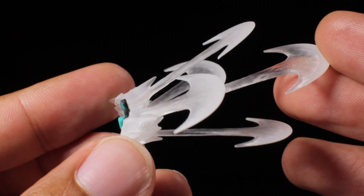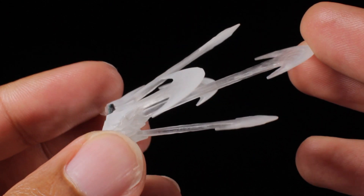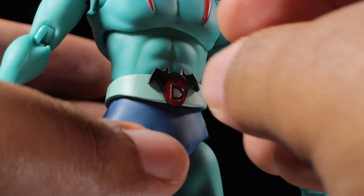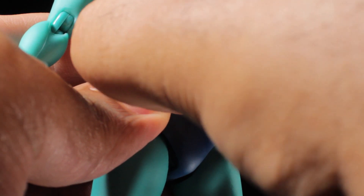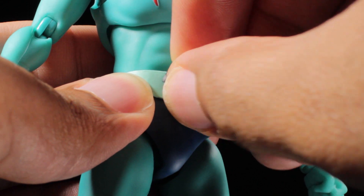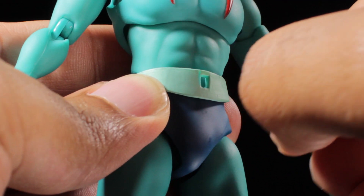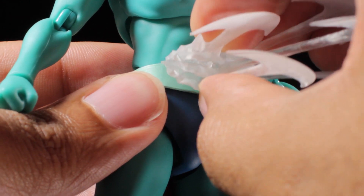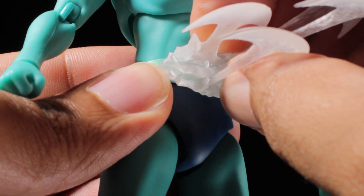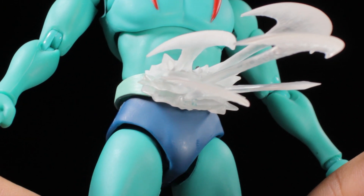Next, we have the devil cutter effect part. The devil cutter effect part is translucent with some very cool frosting going on. To attach it, we first have to remove Devilman's belt buckle. When doing this for the first time, this can be very difficult, so be careful. Once you remove Devilman's belt buckle, plug in the devil cutter effect part and that's it. With the devil cutter effect part attached, Devilman can cut his foes to pieces.